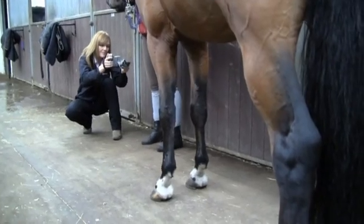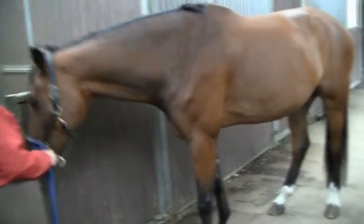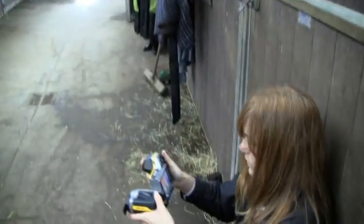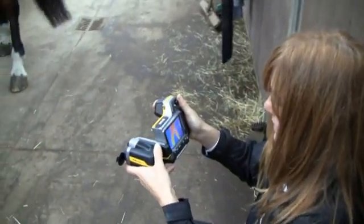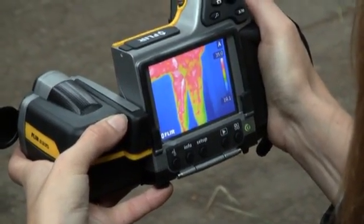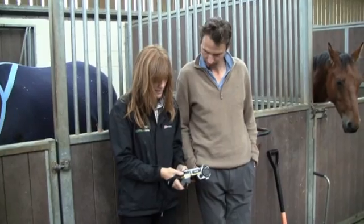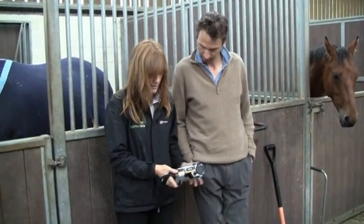This is done by Sandy Chambers, the director of EquiTherm and one of Europe's leading experts in the field of using thermal imaging with performance horses. She uses a FLIR B335 thermal imaging camera to look at the thermal pattern in the horse's body. Anomalies in that pattern can indicate an injury, often long before any physical signs or symptoms can be observed.